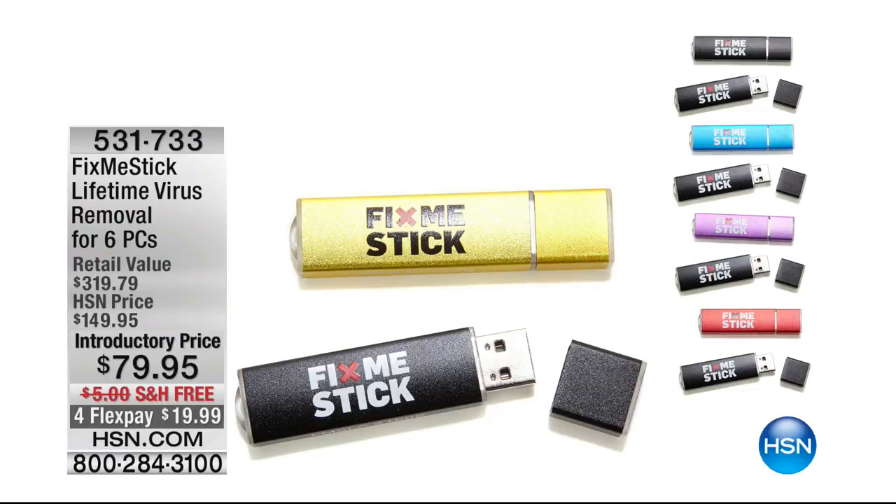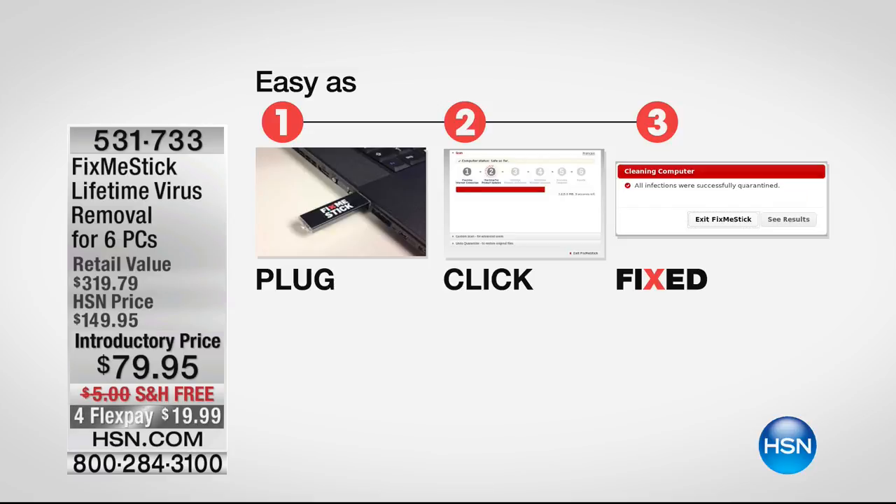I have got the best offer we have ever done with the Fix Me Stick. We're talking about annihilate. This is how easy it is: you take it out, you plug it in with a USB, you leave it there, and it goes through your entire computer. It doesn't just quarantine,